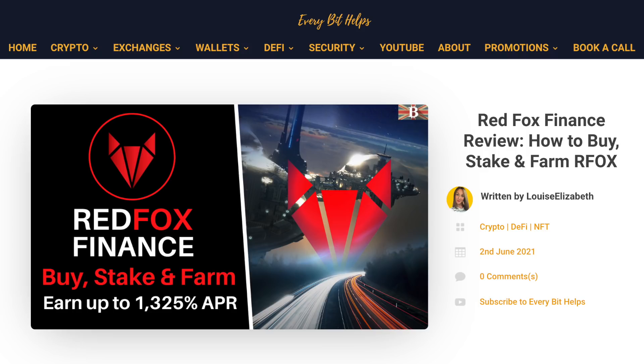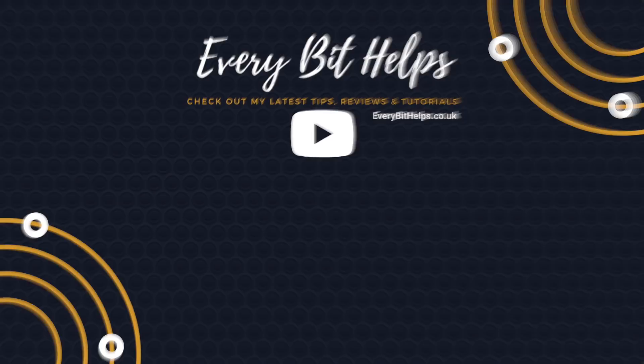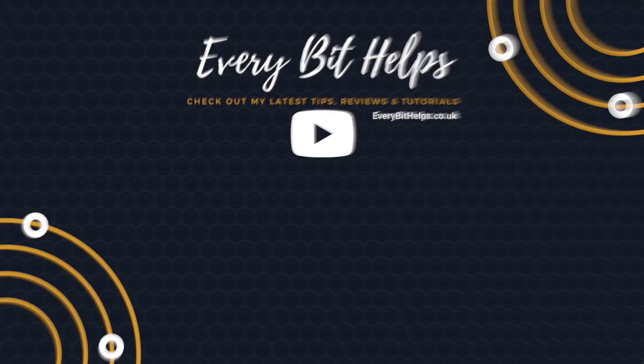That completes how to use RFOX Finance. I hope you enjoyed this video today, and if you did, please give me a like, hit the subscribe button, and head over to my website at everybithelps.co.uk for more tips, reviews and step-by-step guides. Thanks, and I'll see you soon.